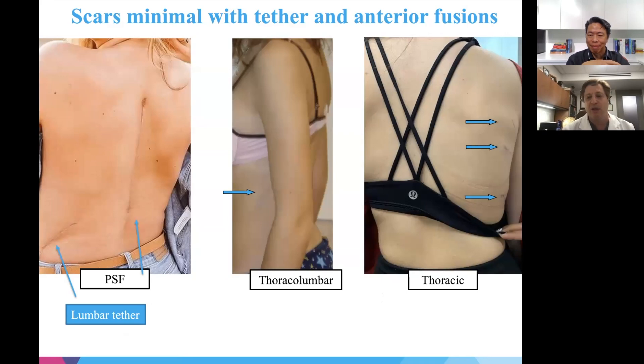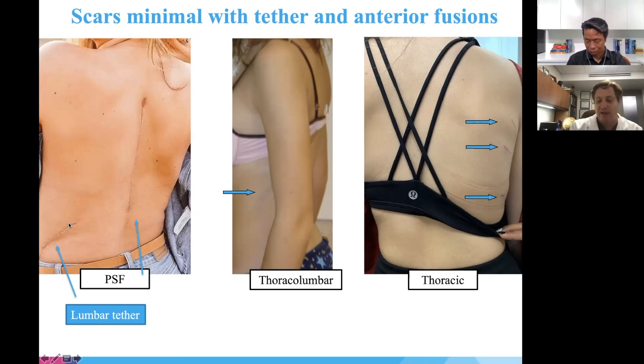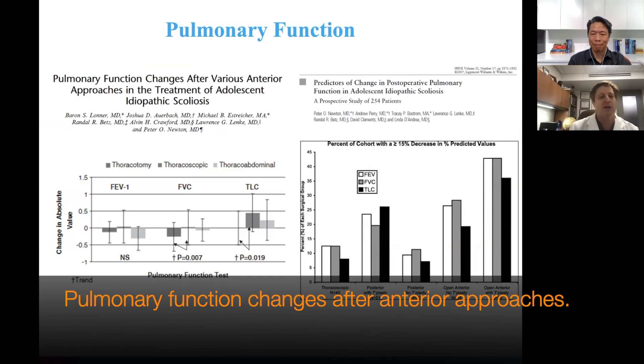The surgical scars from these minimally invasive procedures are shown: still slightly red for one young lady early after surgery, using scope and very small incisions, mostly hidden by a bra, bathing suit, or arm. For hybrid patients, the fusion posterior incision is separate from the side tether incision. Regarding pulmonary function, a study published approximately 10 years ago compared thoracotomy (large incision), thoracoscopic (small incisions), and thoracoabdominal approaches.